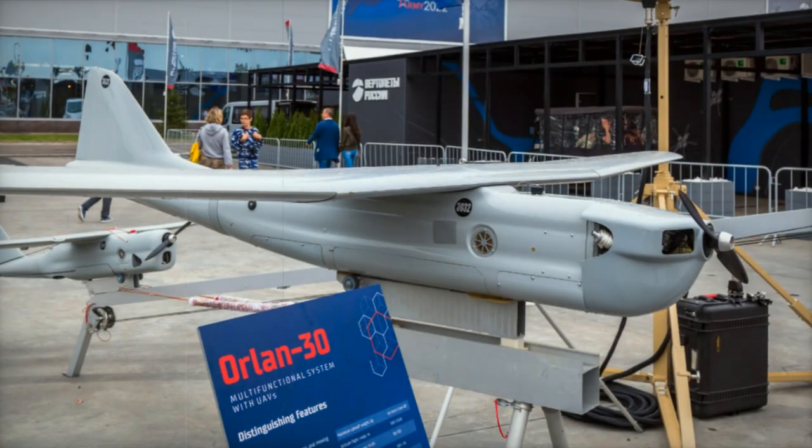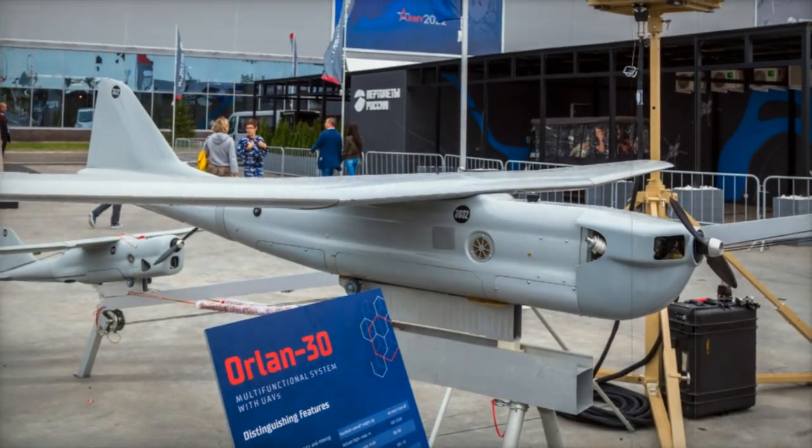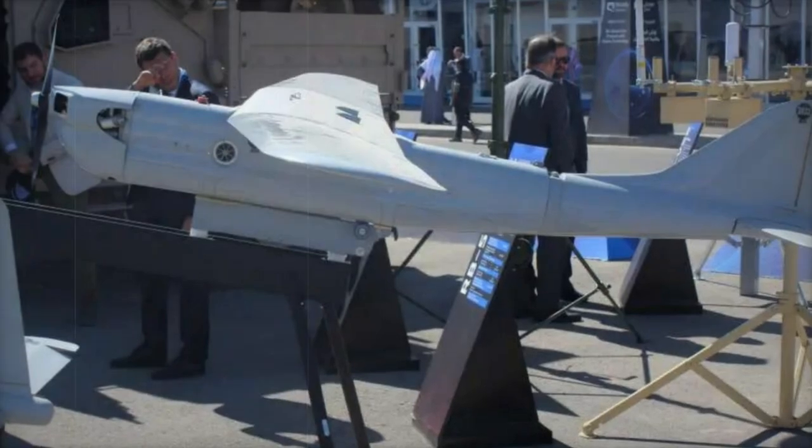The UAV is capable of operating in wind speeds ranging from 10 to 20 meters per second. The launching mechanism is a catapult, and it features a landing parachute for recovery.